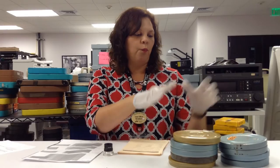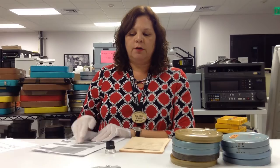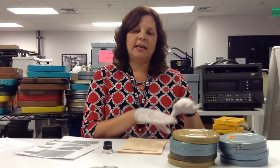So we've appraised the collection for relevance to our collection policy, put the reels in order based on what the donor sent to us, and assigned accession numbers for each item. This collection has already been entered into our database. The next step is to actually prep these films and get them ready for digitization, but that'll be for another episode.